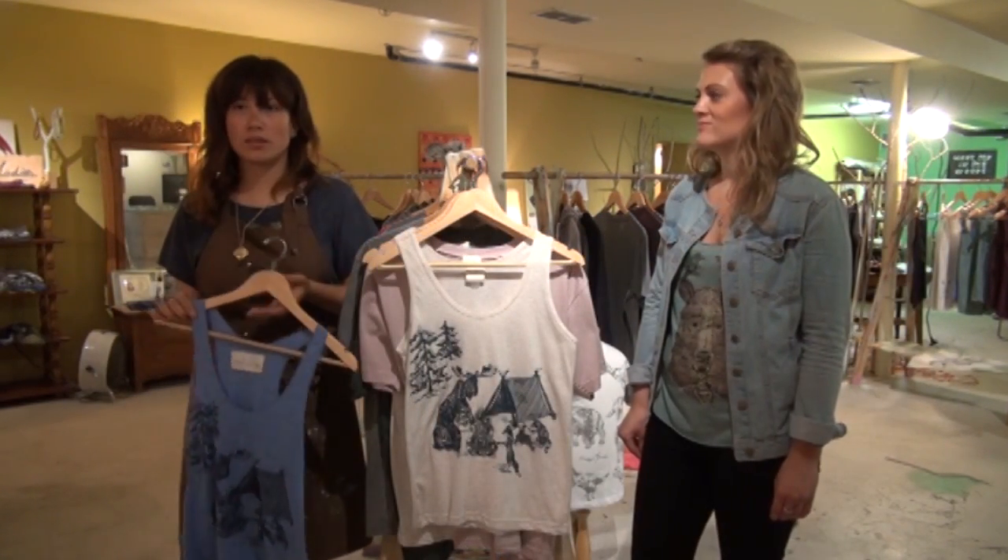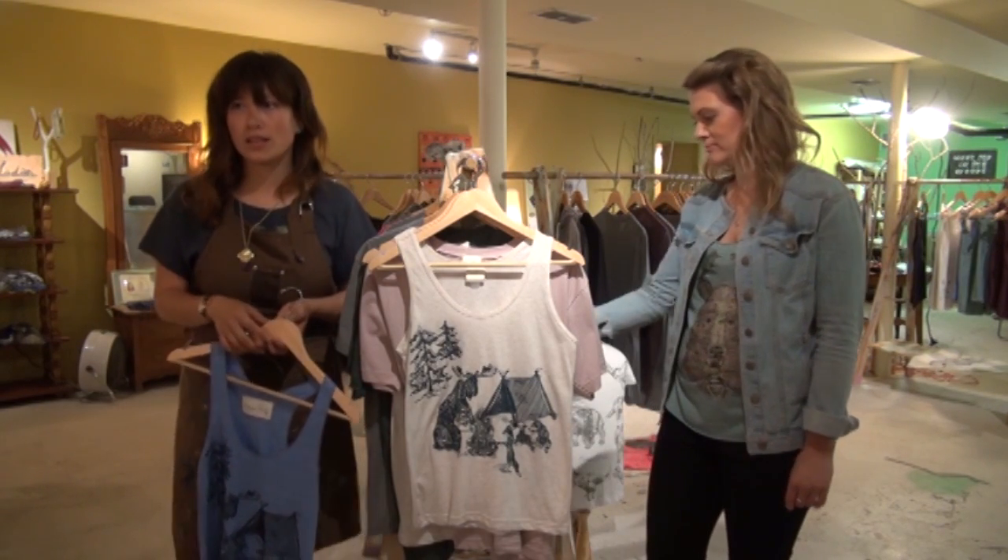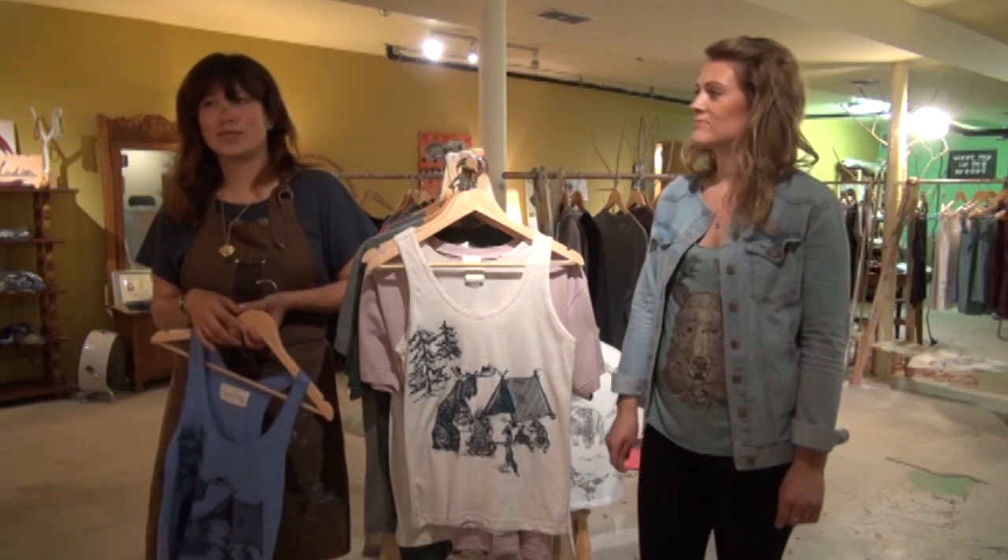We play a lot with our stuff and we try to make them all unique. We try to keep it at a price point that everyone can get their hands on it, and most people, as soon as they do, start to collect them.